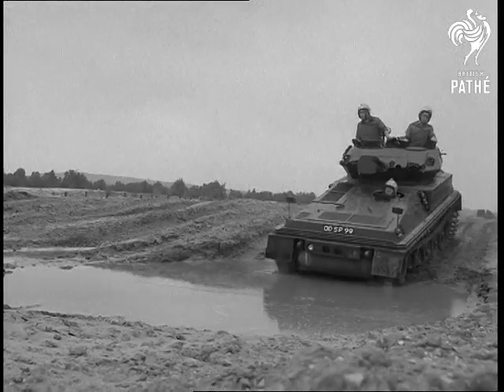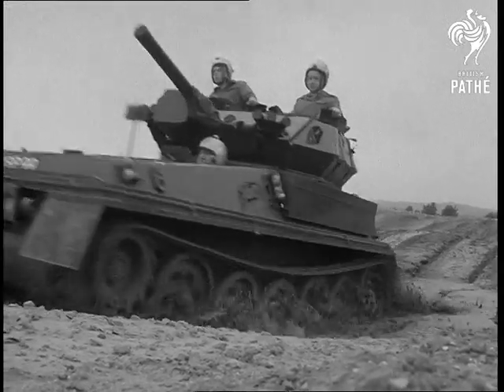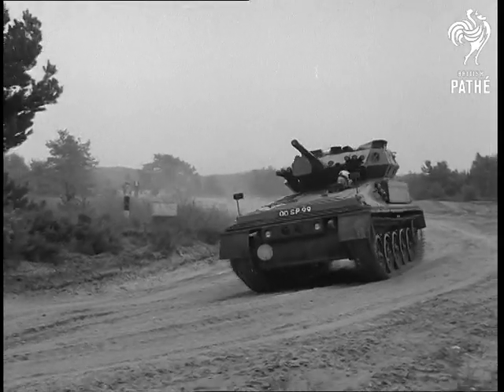It's expected that the Scorpion, with a number of proposed variants, will eventually partially replace the armored car.